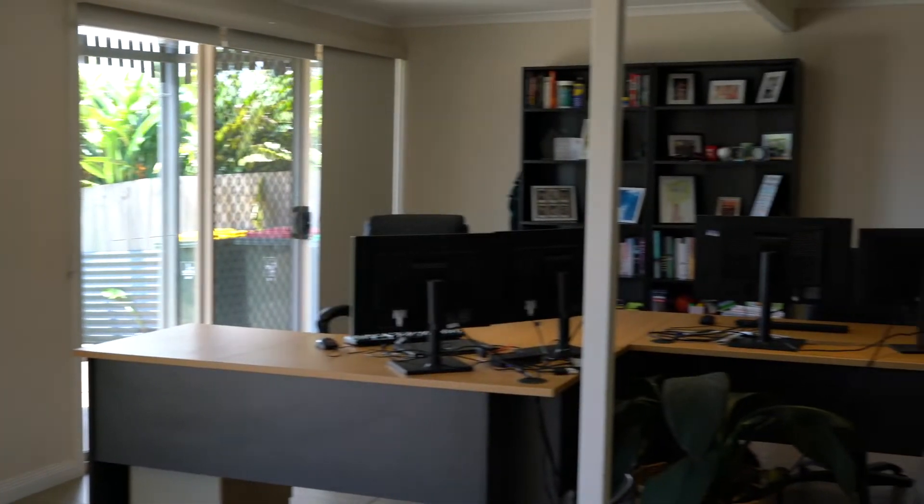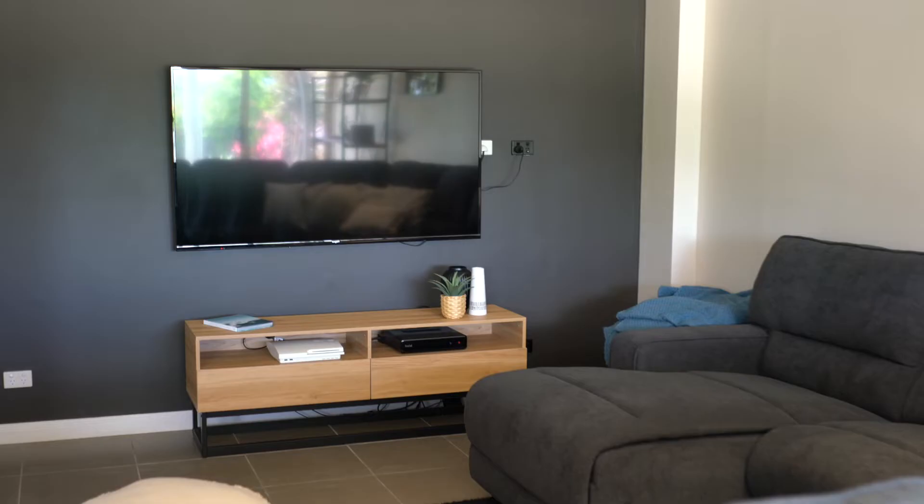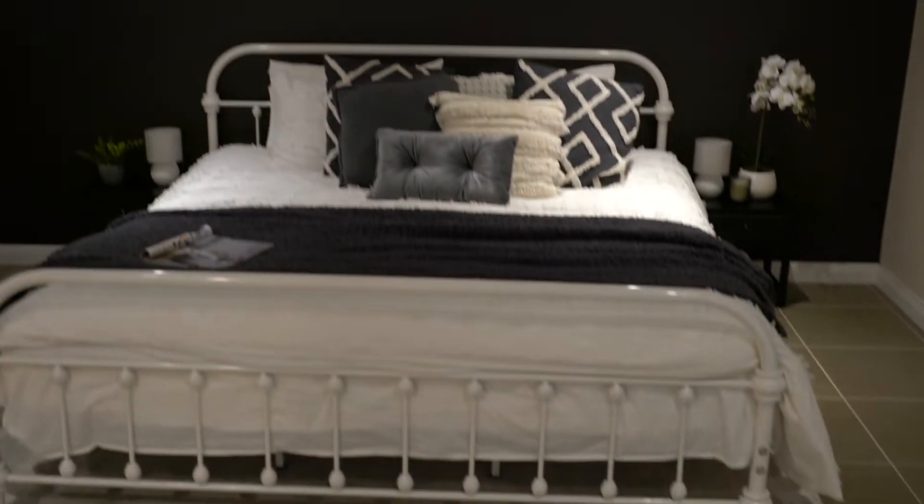Downstairs you've got a very large office which is perfect for a home business, and a further bedroom, so it could very easily be adapted for dual living.